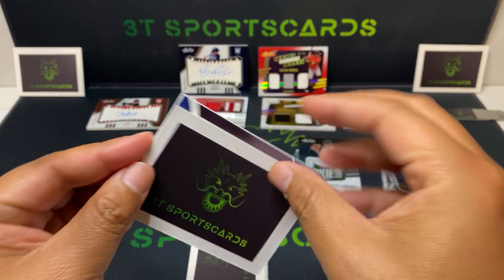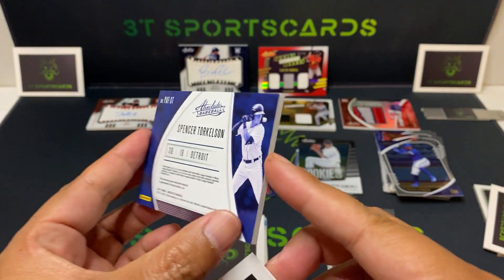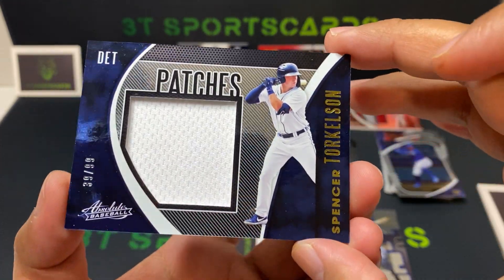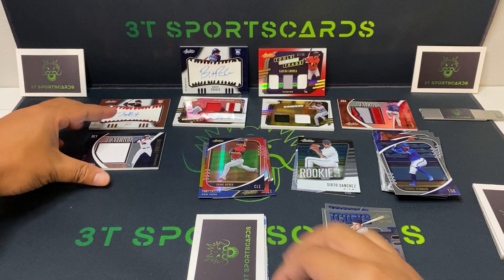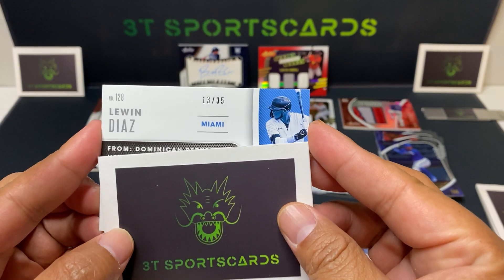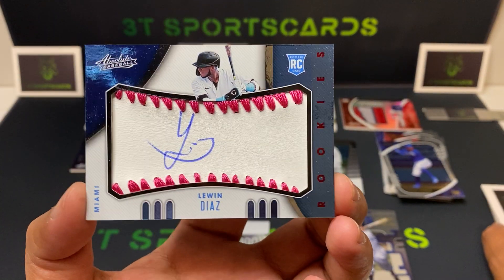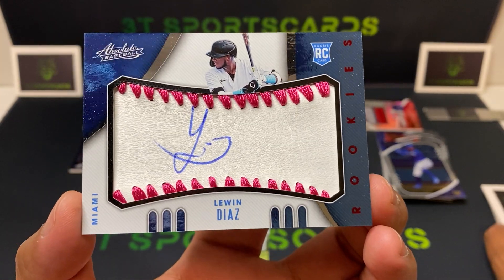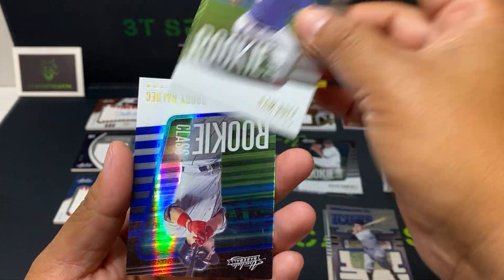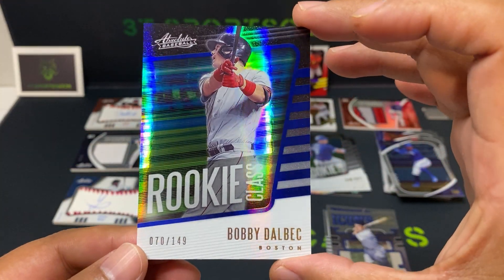First hit: Spencer Torkelson, oh wow, Detroit — nice patch here, 39 out of 99, it's a jumbo, 13 out of 34. Luwin Diaz Rookies, pink with blue ink — awesome. Sam Huff, Rookie Class. Last but not least, Abe Dahlbeck, Rookie Class, 70 out of 149. Nice card there.